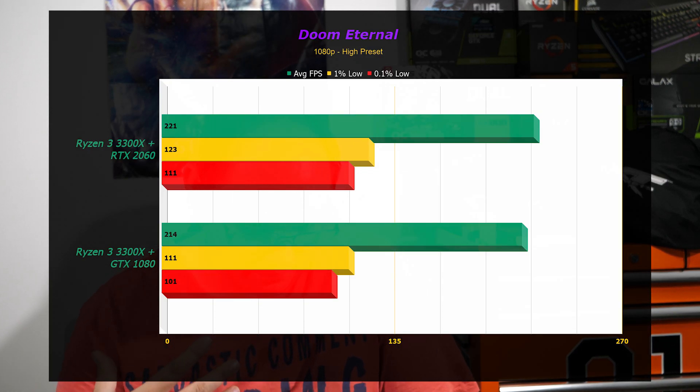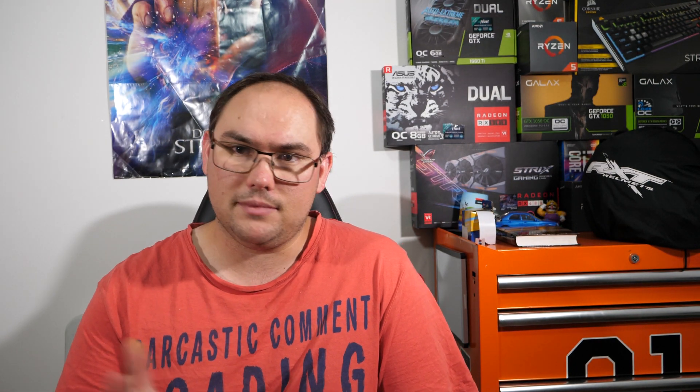And Doom Eternal — same again, a slight technical victory, but when you're at 200 plus frames per second, 10 frames is not something you'll notice. Outer Worlds — same deal.